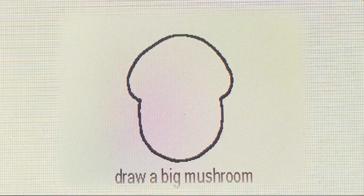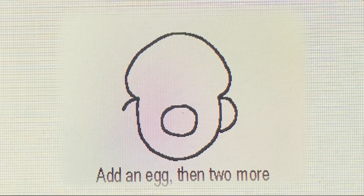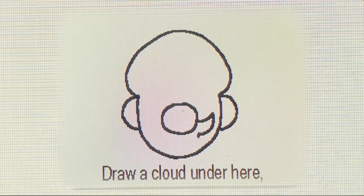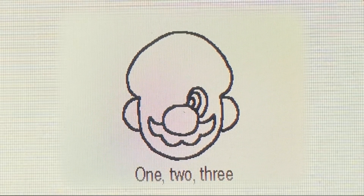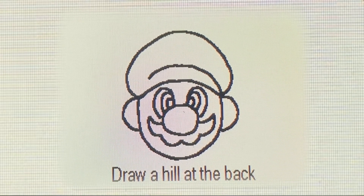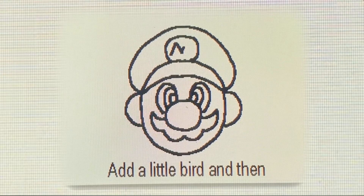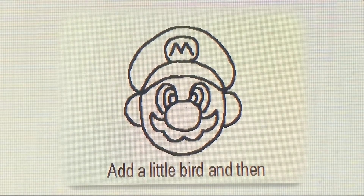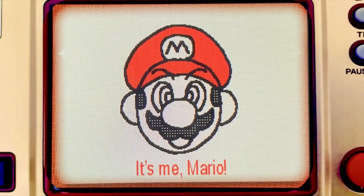Draw a big mushroom, add an egg, add two more. Draw a coil and a heel, now we'll add some coins — 1, 2, 3, 1, 2, 3. Draw a heel and the hill with the rising sun, add a little bird and then... it's me, Mario! That was the delightful Mario drawing song — what do you think about that little gem? Catchy, eh?